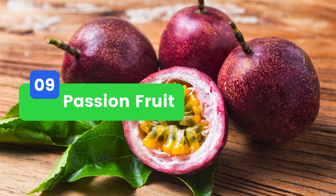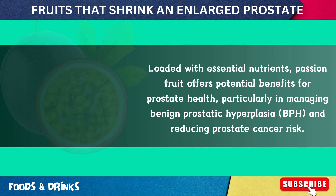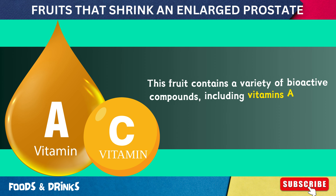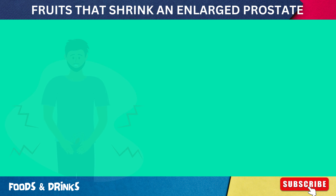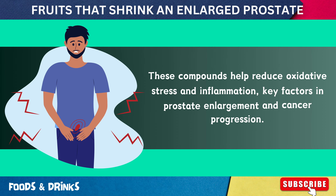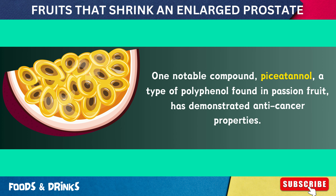Number 10: Passion Fruit. Loaded with essential nutrients, passion fruit offers potential benefits for prostate health, particularly in managing benign prostatic hyperplasia and reducing prostate cancer risk. This fruit contains a variety of bioactive compounds including vitamins A and C, flavonoids, and antioxidants, which help reduce oxidative stress and inflammation. One notable compound, pizetanil, a type of polyphenol found in passion fruit, has demonstrated anti-cancer properties by inhibiting the growth and proliferation of prostate cancer cells through inducing apoptosis and preventing angiogenesis.